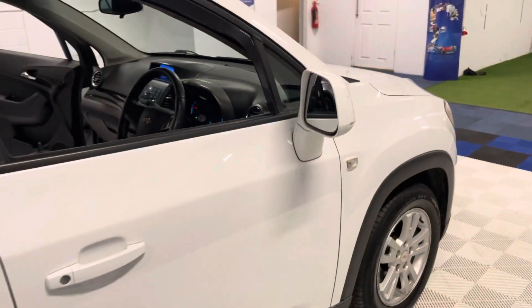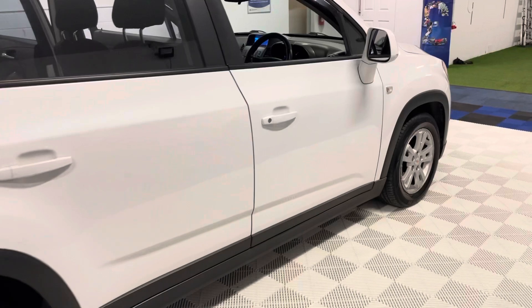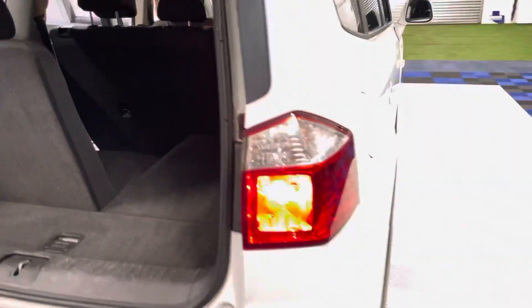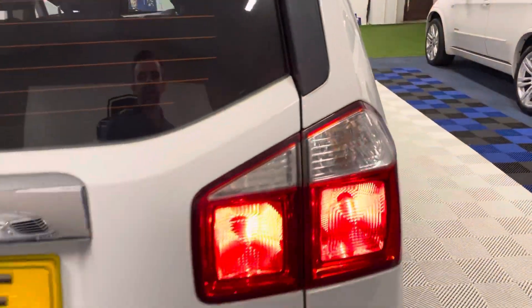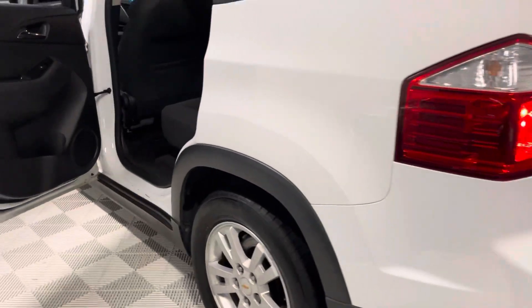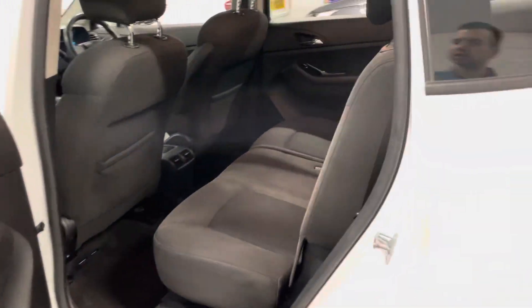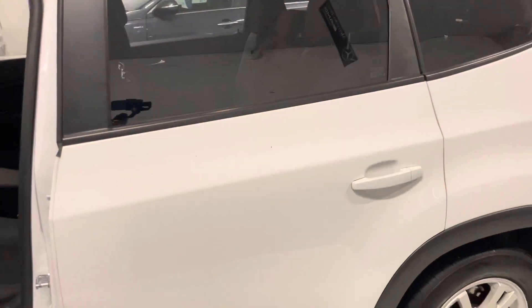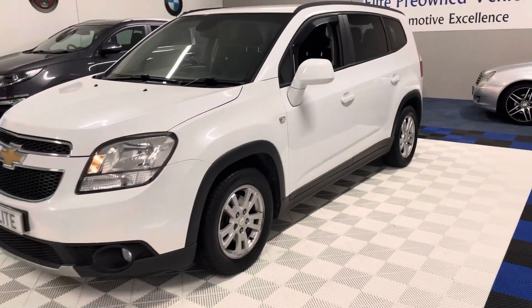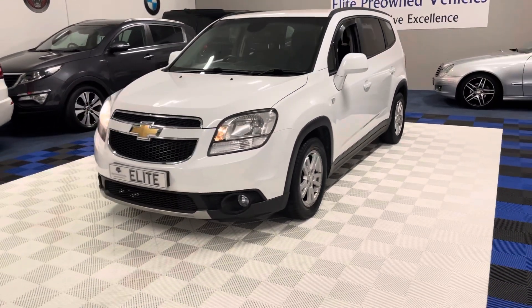Serviced, just serviced, new MOT — wants absolutely nothing spending on it whatsoever, just come and drive it away. So there you have it — you've seen the interior, the exterior, you've seen and heard the vehicle start. The car will come with a three-month warranty, complimentary, included within the sale price.